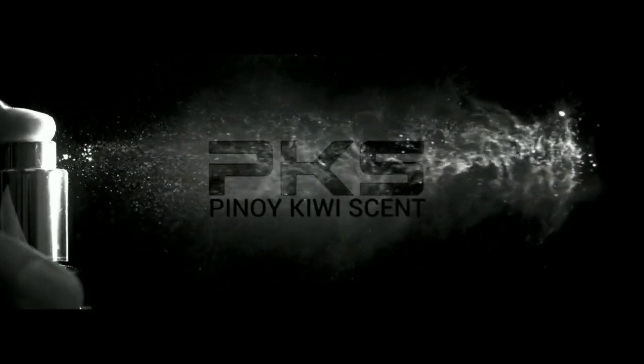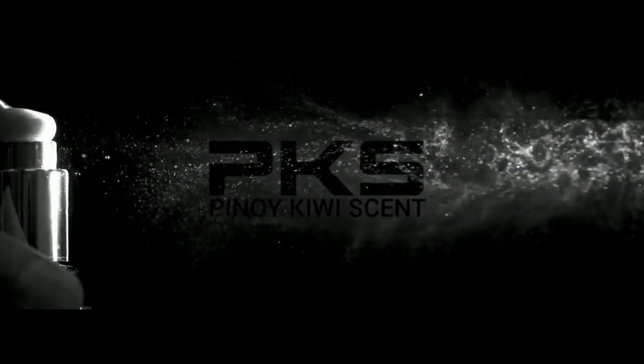Hi YouTube, Patrick T here again. We are back for another fragrance review — one of my favorite houses, Tom Ford. This is the Tom Ford Noir Extreme. I know some of you don't like unboxing reviews, but please stay tuned for our unboxing and presentation.